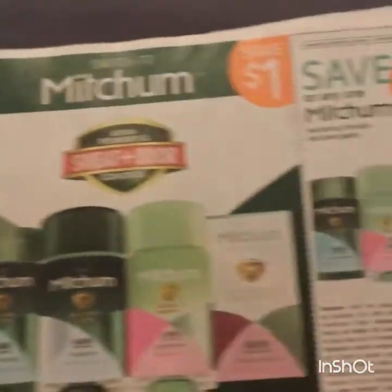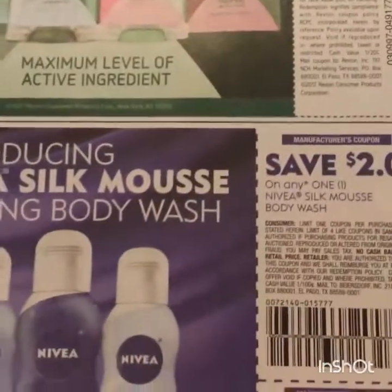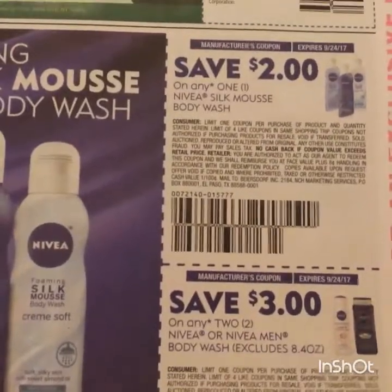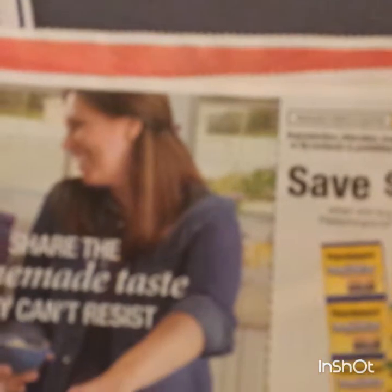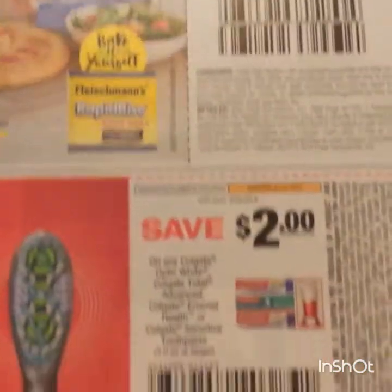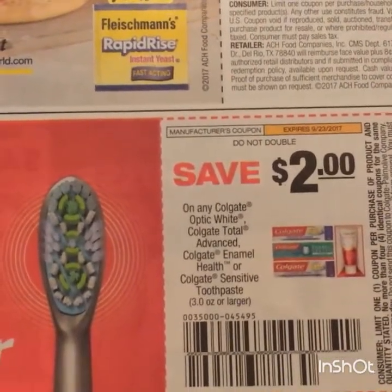Then we have a dollar on Mitchum, two dollars on the Nivea Silk Mousse body wash, three on two Nivea or Nivea Men body wash. Here's 75 cents on Fleischmann's yeast products if you want to make a pizza - that's good for the winter. And two dollars on any Colgate Optic White, Total, or Advanced.